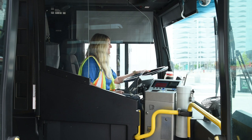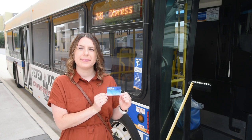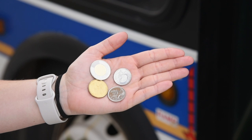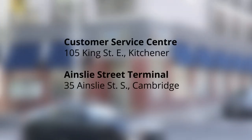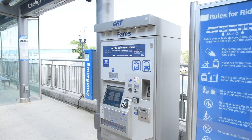When you enter the bus, you will see the operator seated in the front next to the fare box. Have your fare payment ready. You can pay for your trip with an EasyGo fare card, exact cash, or a valid transfer. EasyGo fare cards can be purchased for $5 from the customer service center in Kitchener or the Ainslie Street Terminal in Cambridge, or from a fare vending machine.